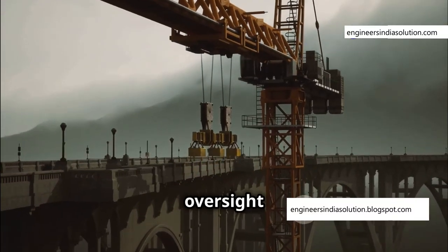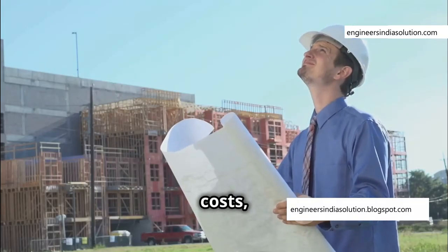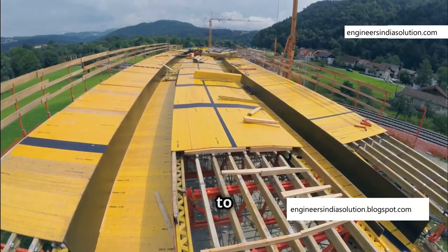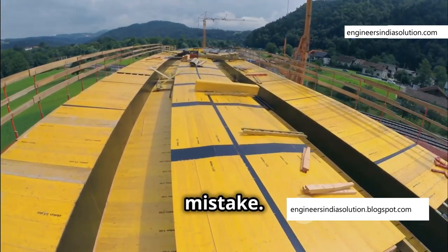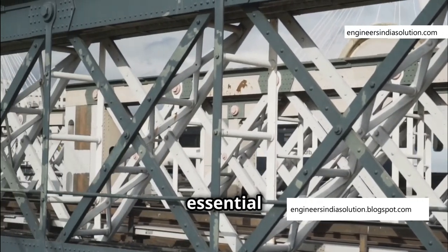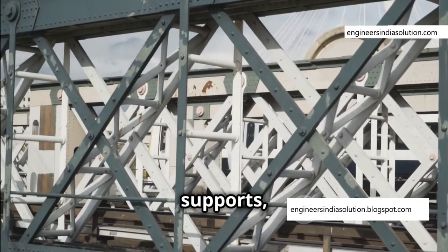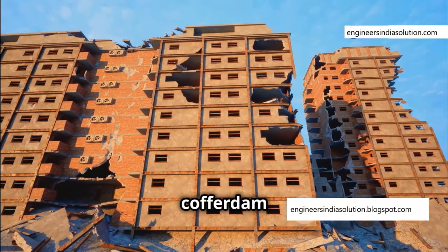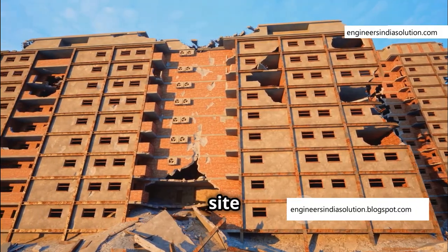The chief construction engineer, in a rush to meet deadlines and under pressure to cut costs, made a critical error. He neglected to incorporate a bracing frame structure within the cofferdam — consisting of sturdy beams, struts, and braces essential for counteracting the immense inward pressure exerted by the surrounding water. Without these supports, the integrity of the cofferdam is severely compromised, leaving it like a house of cards waiting to collapse and putting the stability of the entire construction site at risk.